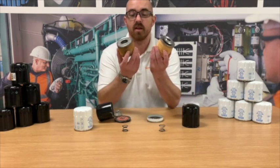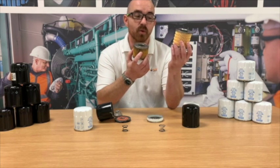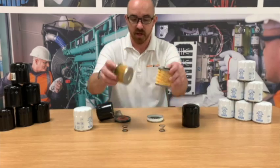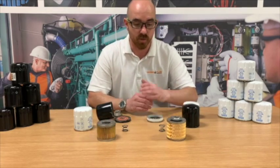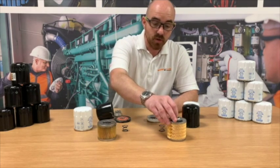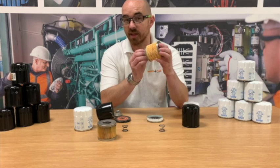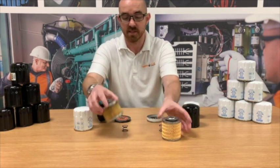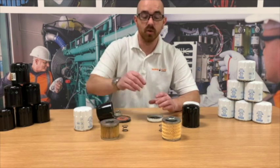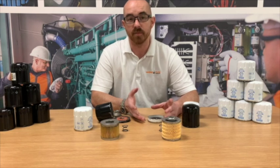So that's what your money buys you — probably three or four times more filter material inside the genuine unit than the aftermarket. As I say, we sell both of these. Ultimately they're both going to filter your oil. This is obviously been made to the manufacturer's own standard as to how they think your engine should be run, and this is a more generic aftermarket option. Ultimately the choice is yours — we're here to present the facts in an informed way.